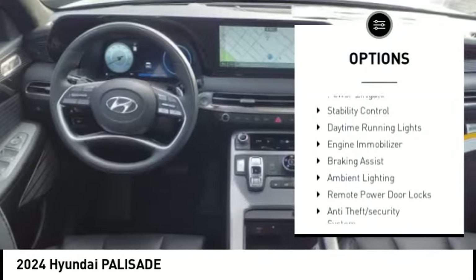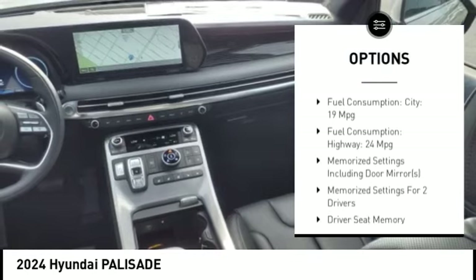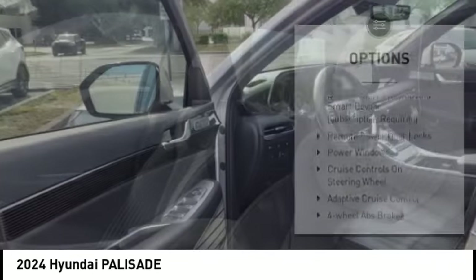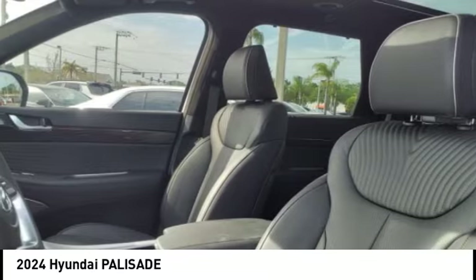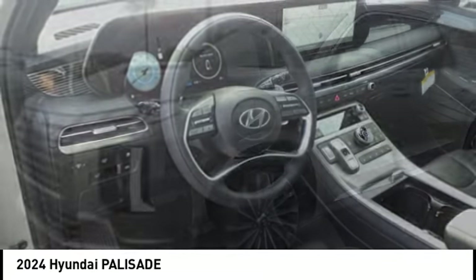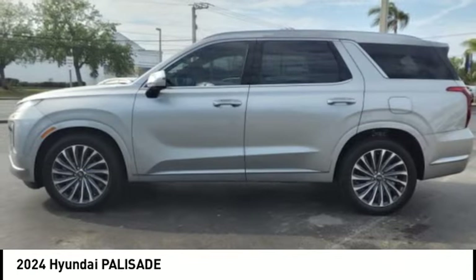Here are some of this vehicle's great options: tire pressure monitoring system, power lift gate, stability control, daytime running lights, engine immobilizer, braking assist, ambient lighting, remote power door locks, anti-theft security system, rear view camera. Take this vehicle for a spin and see why so many shoppers are now proud owners.